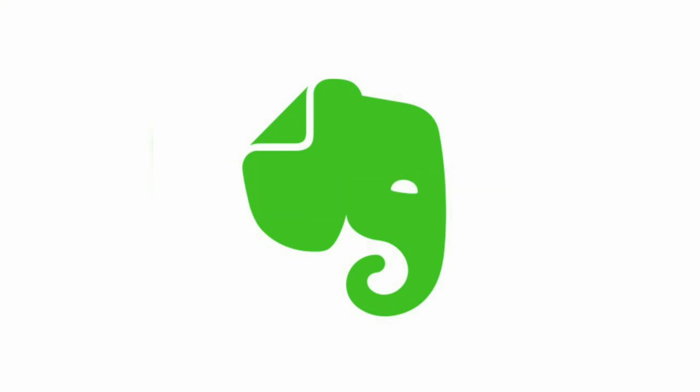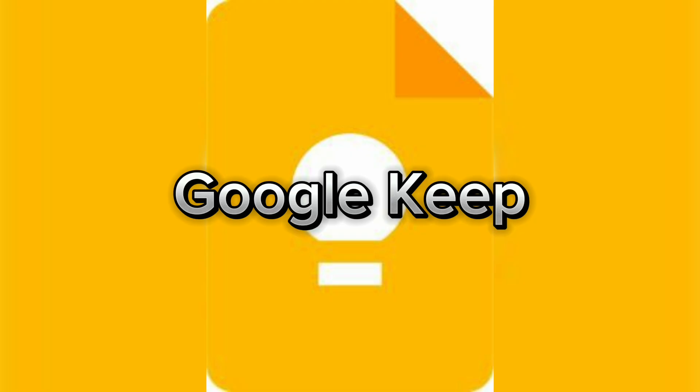Number one: Evernote — a powerful note-taking app that allows students to organize notes, to-do lists, and even collaborate on projects. It also syncs across all devices. Number two: Google Keep — a simple and lightweight app for creating notes, reminders, and to-do lists.